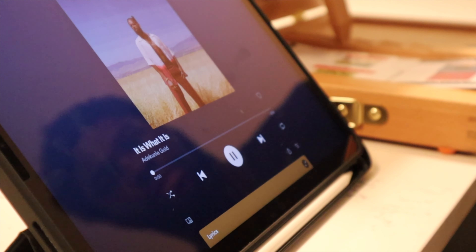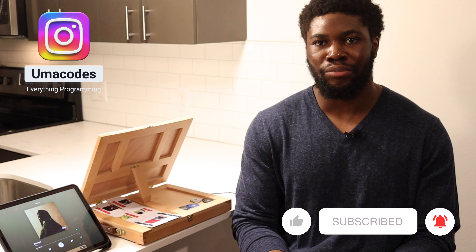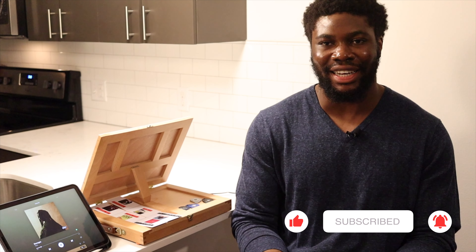If you want to learn more about how it works, all the code is up on my GitHub, fully documented for anyone to take a look. The link is down in the description. That's it for this one — thank you very much for watching, and catch you on the next one. Peace.